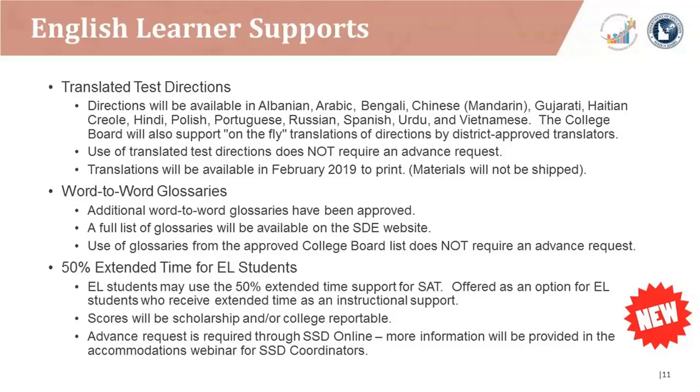EL students may use the 50% extended time support for the SAT. It's offered as an option for EL students who receive extended time as an instructional support. Scores will be scholarship and college reportable, and an advanced request is required through the SSD Online system. More information will be provided in the December 12th accommodations webinar for SSD coordinators. An invitation for that webinar was recently sent to all Idaho SSD coordinators.